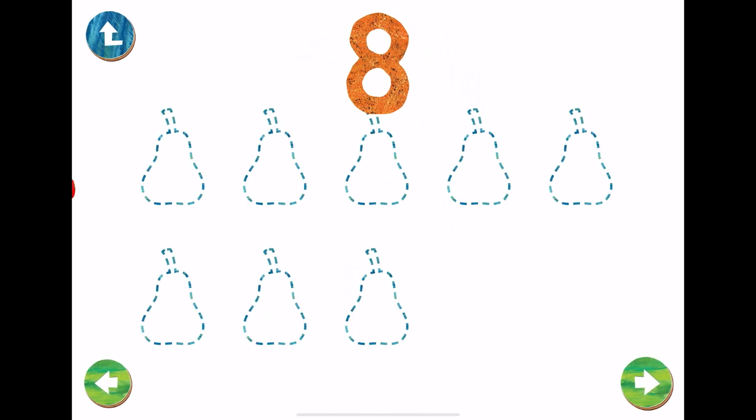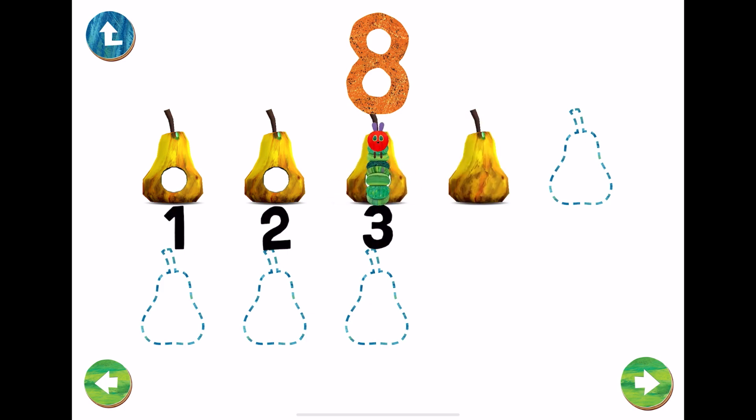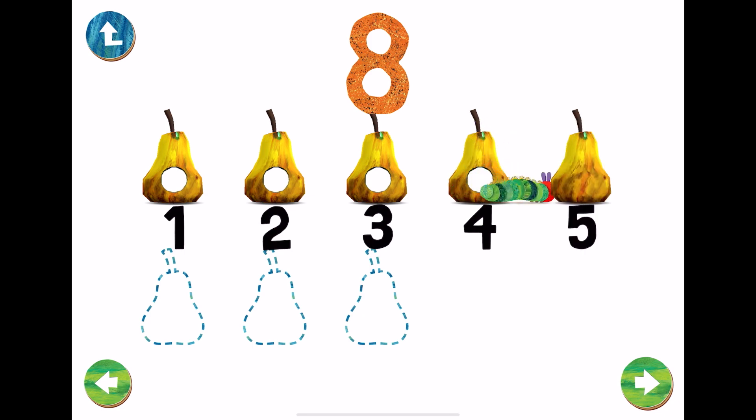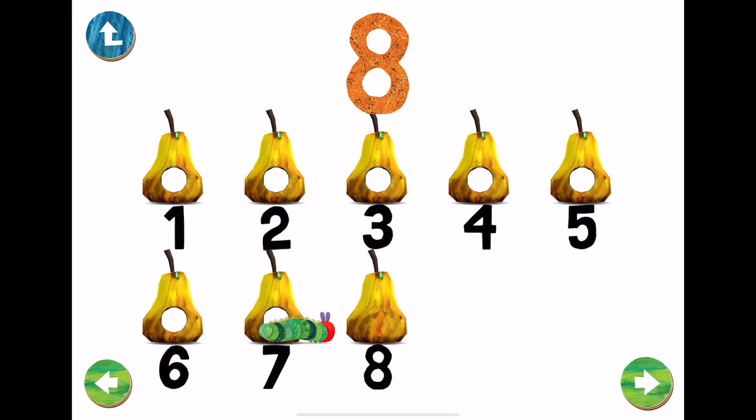One. Two. Three. Four. Five. Six. Seven. Eight. Eight pears.